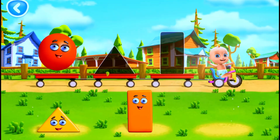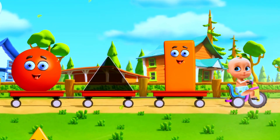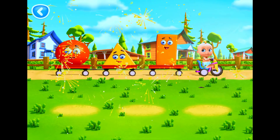Very good. That's a circle. That's right, it's a rectangle. Yes, it's a triangle. You did it! All the shapes are in the trailers.